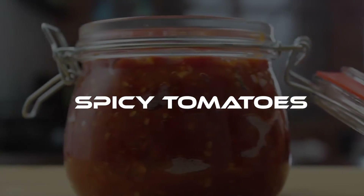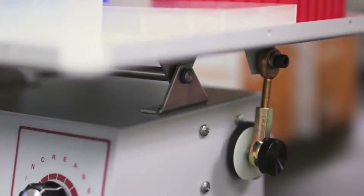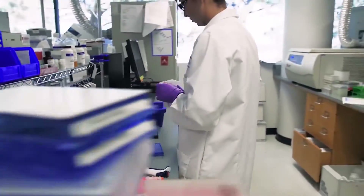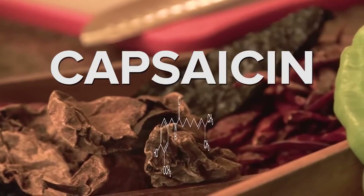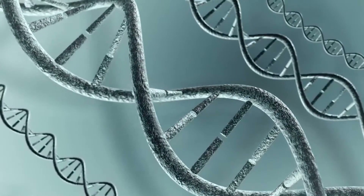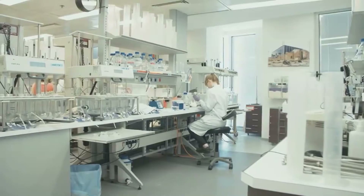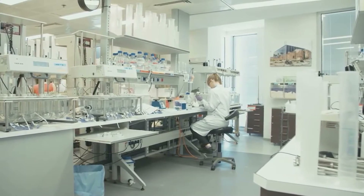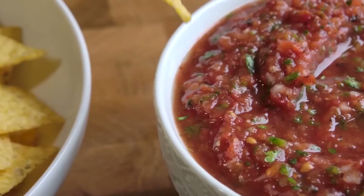Also interesting is gene editing's ability to create spicy tomatoes. Researchers in Brazil and Ireland are utilizing CRISPR to create the first tomato that is naturally spicy. The tomato already carries a large number of the genes necessary to produce capsaicin, the compound that gives peppers their spiciness. So they could give them the missing genes to make them spicy with modifications from CRISPR. The researchers have already created the first chili and tomato hybrid, and soon enough, we might use them to make spicy, tasty salsa.